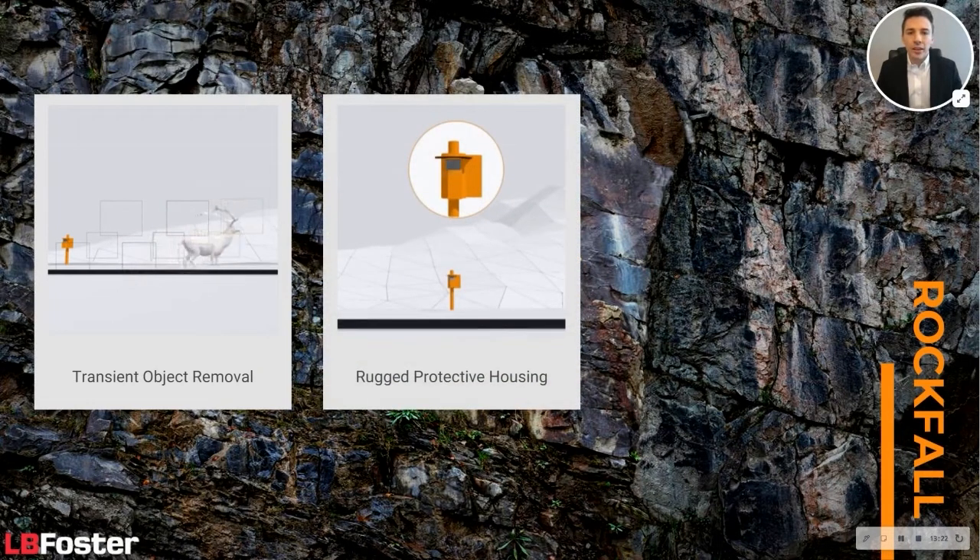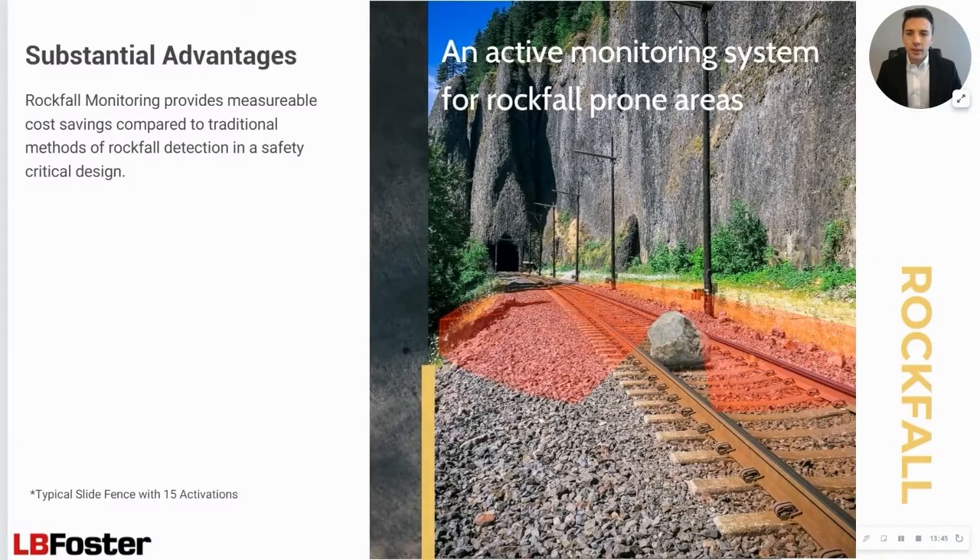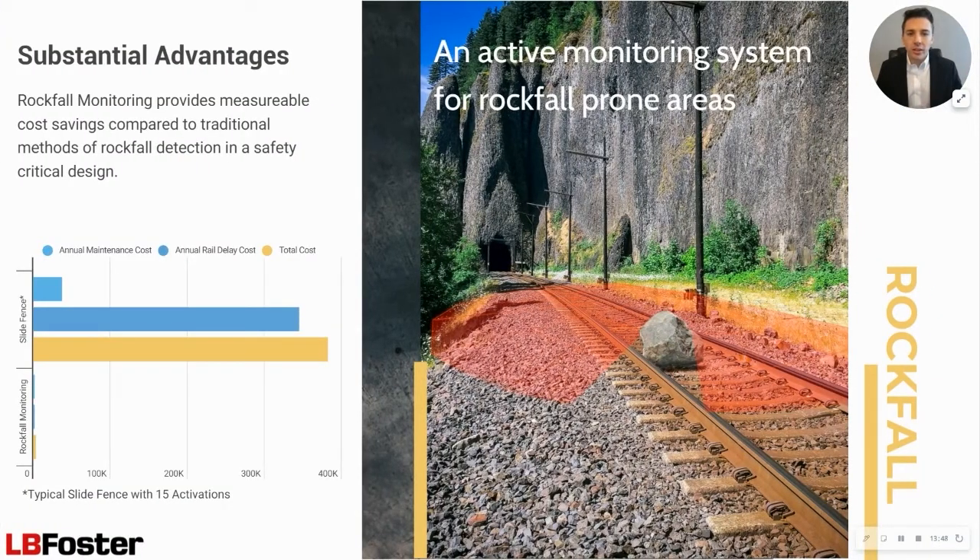The system automatically closes motorized shutters before a train passes the monitoring zone and reopens them once the train has passed, thus protecting the sensors from debris. Alarms are automatically sent to dispatchers, train control circuitry, or directly to the train. And where CCTV cameras are included, live video can accompany these alerts. InSight Rockfall Monitoring is a revolutionary safety solution for rockfall-prone areas. By reducing labor costs and producing virtually zero false positives, LB Foster can provide substantial savings and improved efficiency to railroad operators.